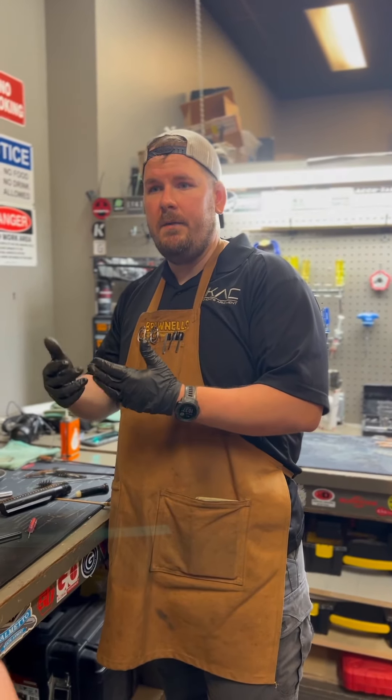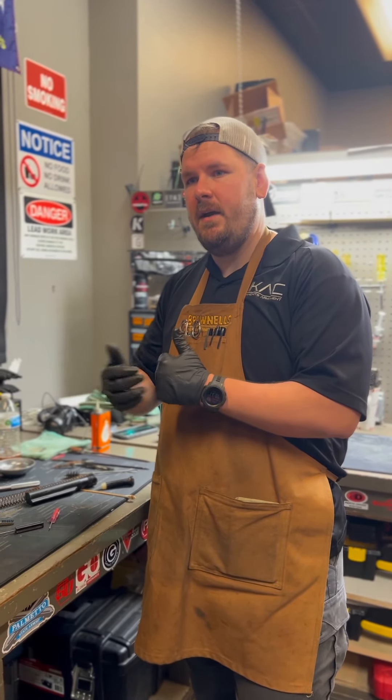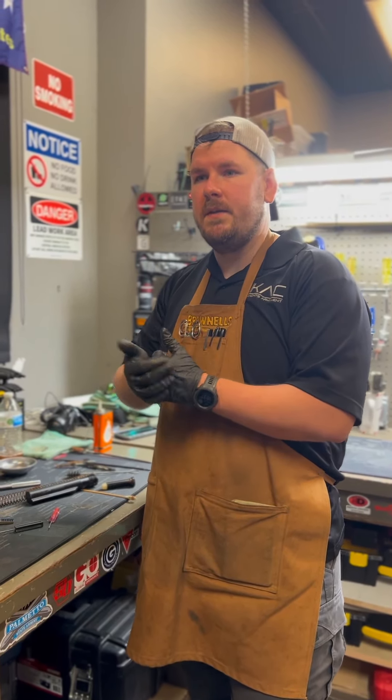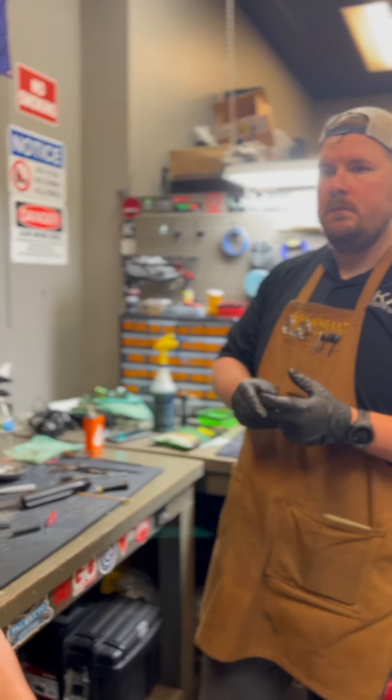What happens in that case? What service do we provide for that? So if the gun is deemed that it's going to be unsafe to fire, we're going to write up a letter that you can present to your insurance company. Included in that letter is going to be your serial number, make and model of the firearm, how much it would cost to replace that gun, and it'll be signed by us to present to whatever homeowners insurance you have.